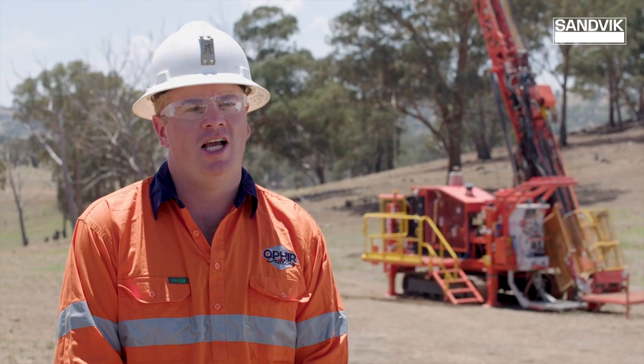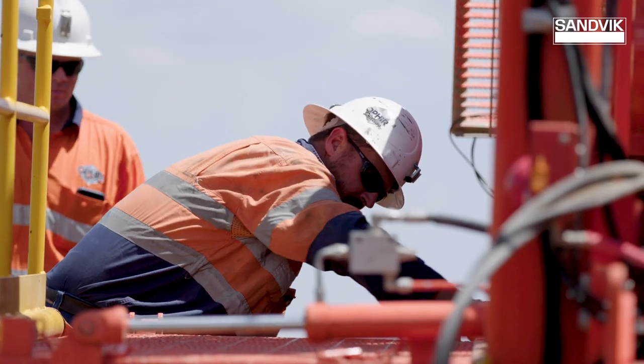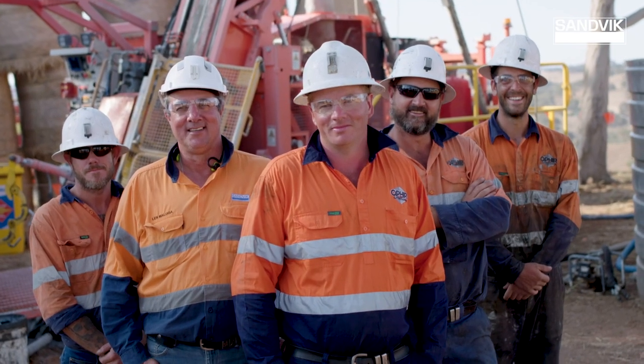Here at Ophrey Drilling we always see our relationship with Sandvik growing. We find it important to use Sandvik genuine parts while servicing to ensure the correct fit and serviceability of our equipment. It is something we would like to continue on into the future.